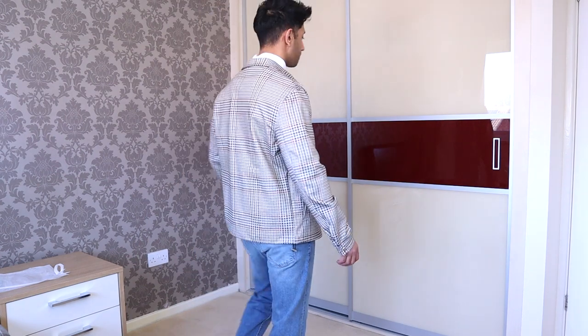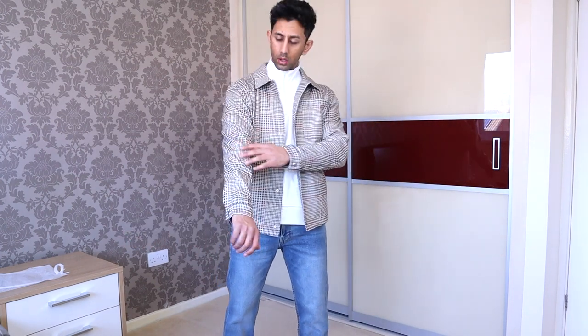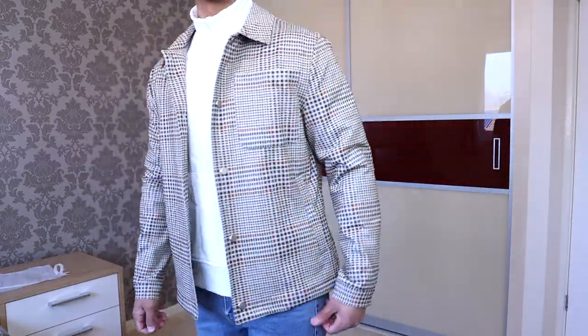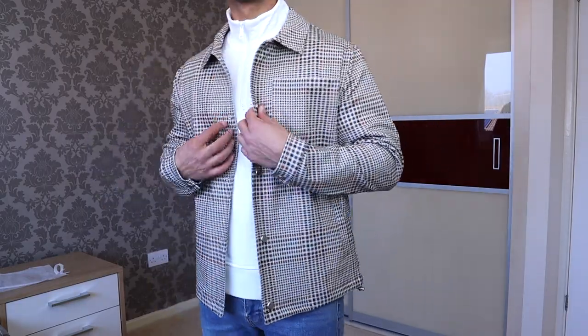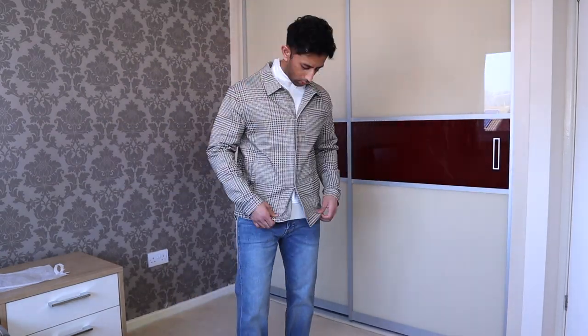The first piece I want to talk about is this lightweight jacket I'm wearing right here. I initially saw it when I went to India — it really caught my eye but I didn't get it. I massively regretted that, and luckily it was on the Zara website when I got home. It's super lightweight, perfect for spring and summer, in a really nice beige with a check print featuring beige, white, orange, and a little bit of black. It looks smart and very versatile — you can dress it up with a shirt or dress it down with a t-shirt.